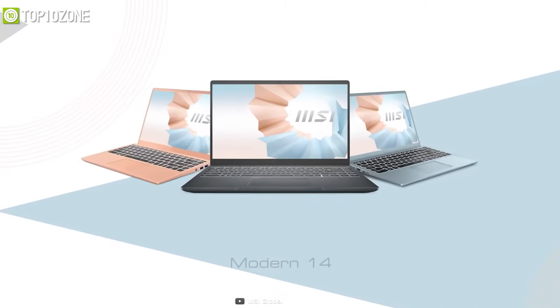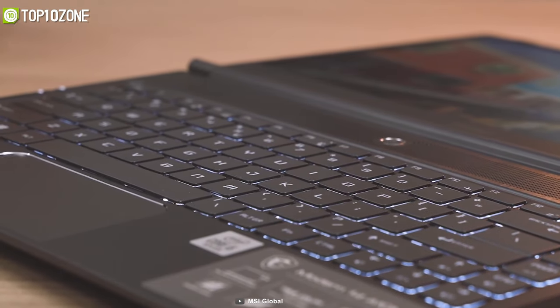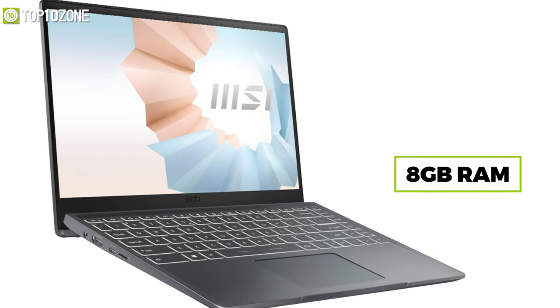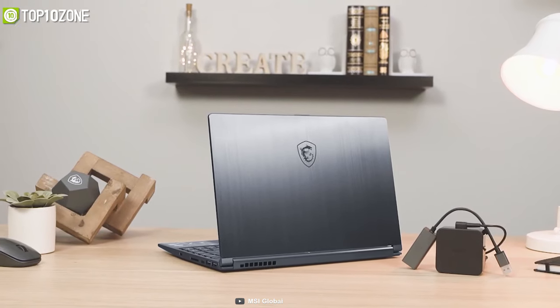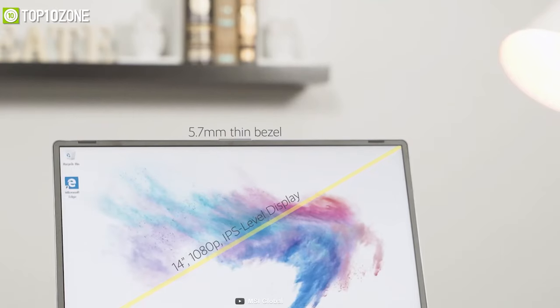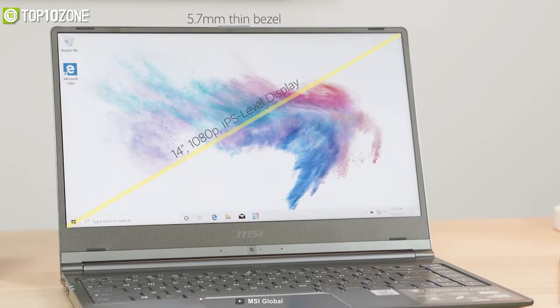Delivering on every aspect of your everyday computing needs, the MSI Modern 14 is an incredibly lightweight laptop that you will hardly even notice when it is inside your backpack. Housing a 10th Gen Intel Core i3 processor, 8 GB of RAM, and a 512 GB NVMe SSD, this laptop ensures faster multitasking and can tackle most of your daily computing tasks effortlessly. It comes with a 14-inch Full HD IPS display that has thin bezels, giving it a borderless design and a sleek look.